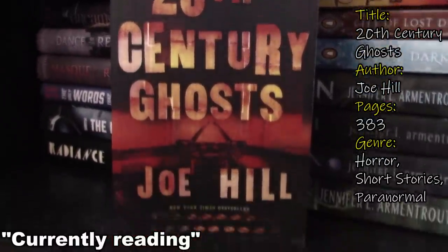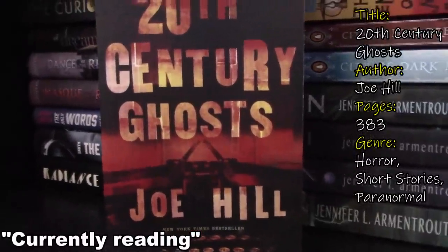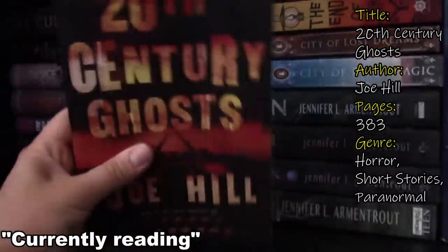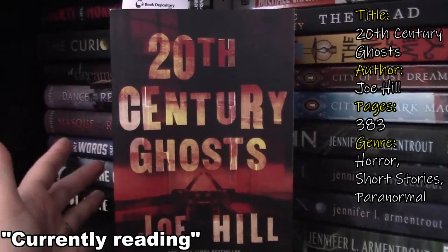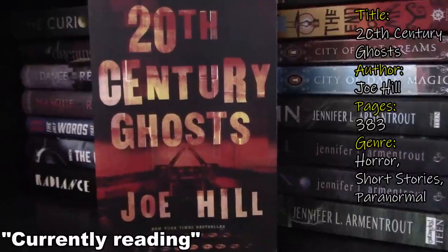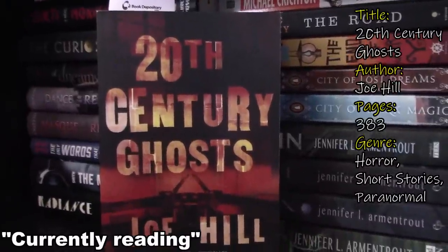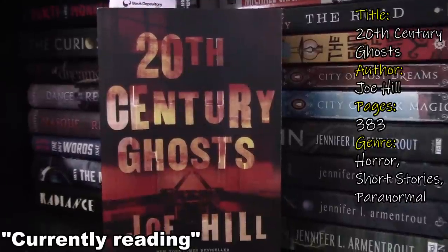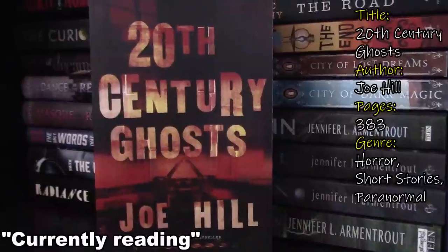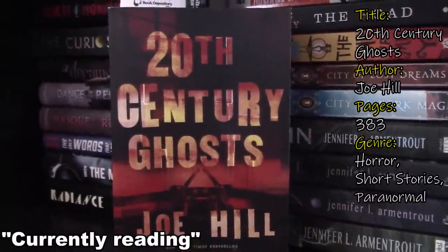On this shelf we have 20th Century Ghosts by Joe Hill — this is a collection of short stories. I'm on page 180 and I'm almost done. I think there are only three or four stories left to read. These are all very strange — they weren't my favorites. I am buddy reading this with Penelope; she didn't finish it either. One of these days we're going to finish the book — maybe in October. We started this last October, so it would only be fitting to finish it this October. Penelope, if you're watching, we're going to finish this in October. No excuses.